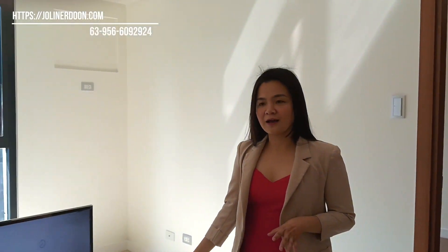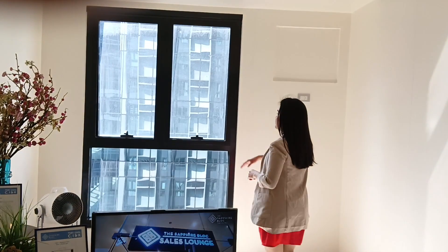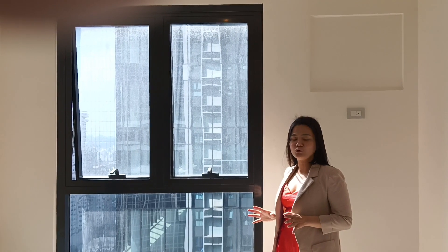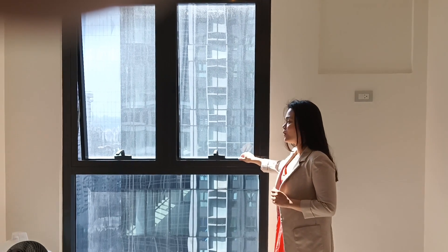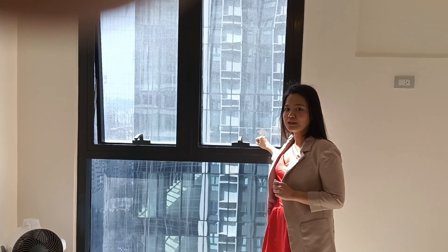Let me show you the very spacious living and dining area. What's amazing about this project is the floor-to-ceiling window, which offers natural lighting. You will save a lot of energy and on electricity because of the natural light, and there will also be a lot of airflow.